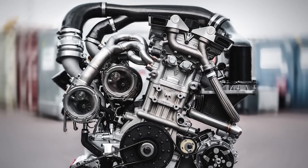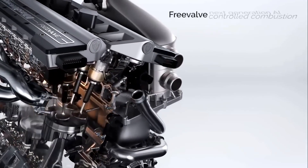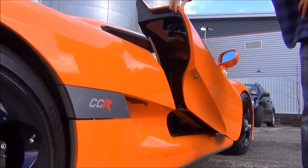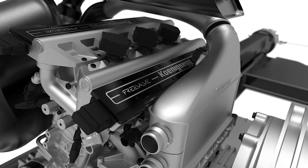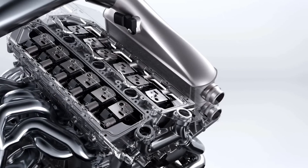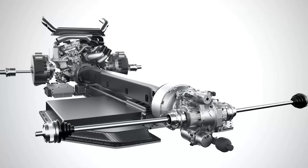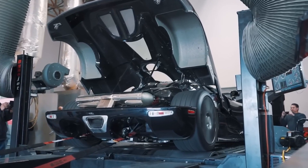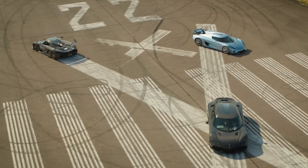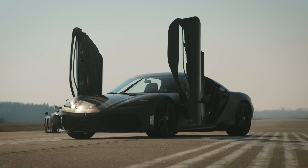The power, torque, and weight ratio of the Quark motor is so impressive that it has become an industry leader — providing immense power without compromising on vehicle size or weight. Koenigsegg's Quark motor is a revolution in compact and powerful motor technology, showing that innovation can be achieved with imagination — and Koenigsegg's got plenty of that. With its industry-leading torque-power-weight ratio, the Quark is likely to be a feature in future Koenigsegg products.